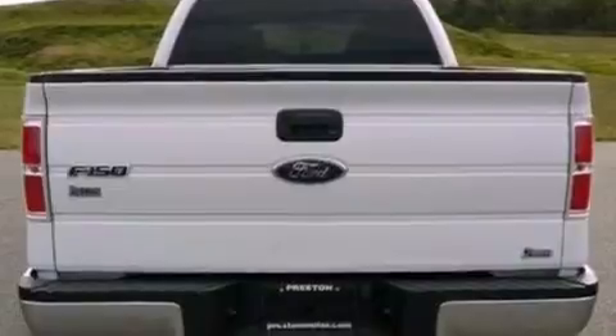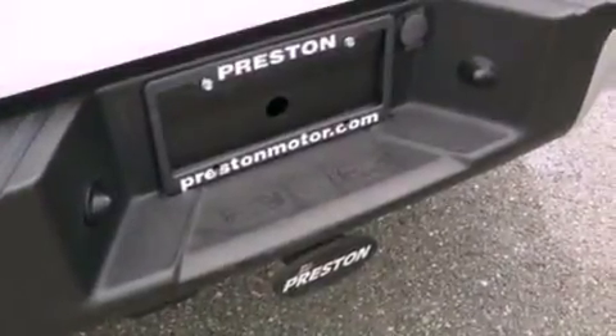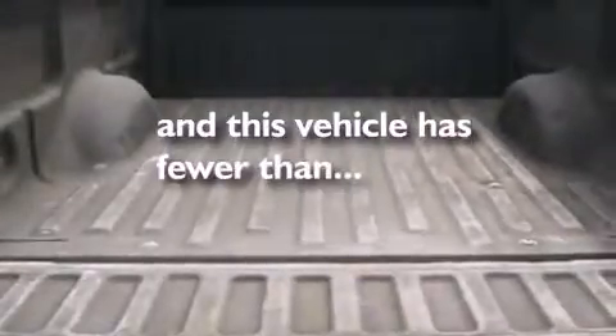Additional features include 12-volt power outlets, an anti-lock braking system, side curtain airbags, door reinforcement beams, and this vehicle has fewer than 69,000 miles on the odometer.